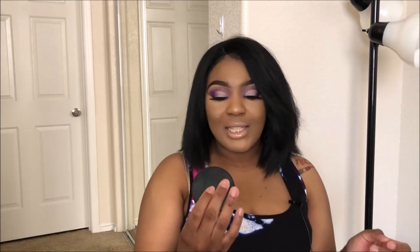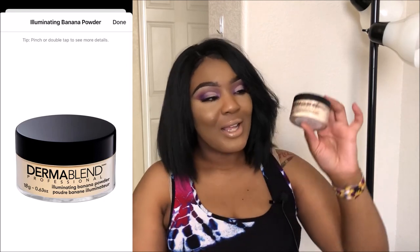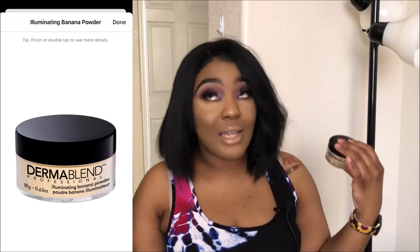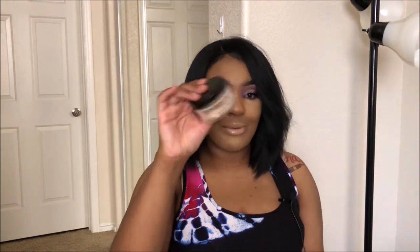The next product — I haven't used it a ton but so far I have loved it — it's the Dermablend illuminating banana powder. I actually have it under my eyes right now. I really love it better than the air spun powder. In my last video I mentioned the air spun was making me look patchy, whereas this really brightens up my under eyes. I've used Dermablend before on my channel, so sometimes you gotta stick with what you know.